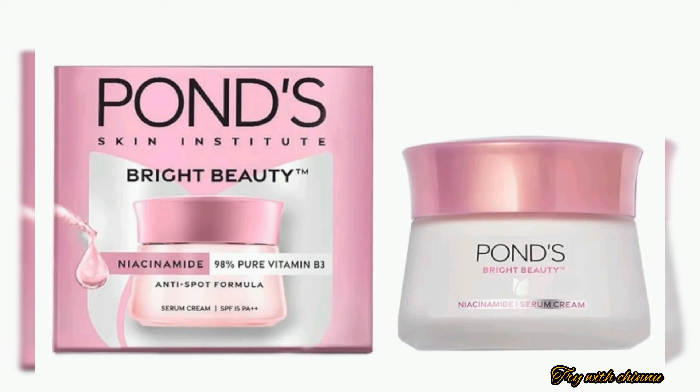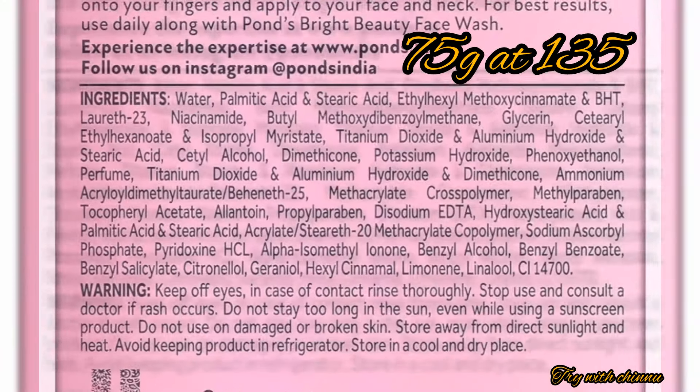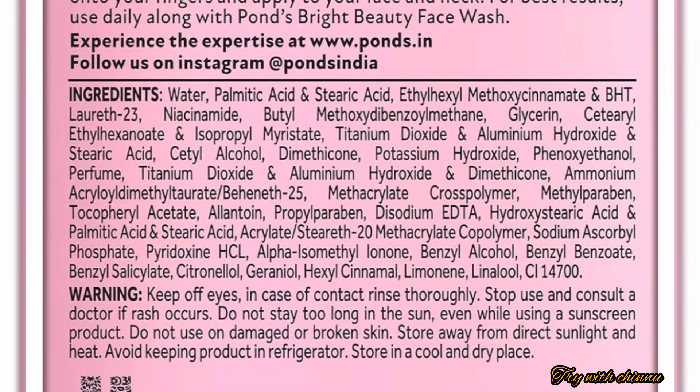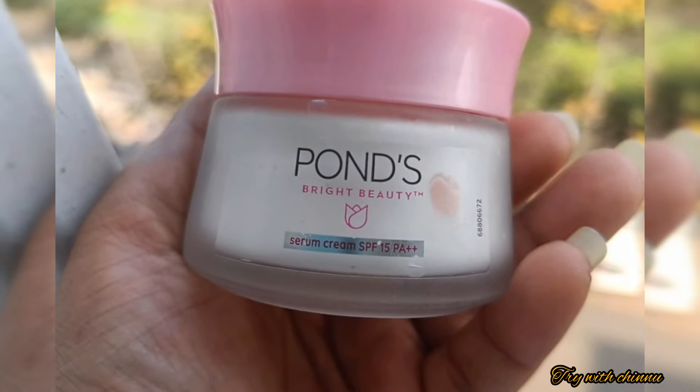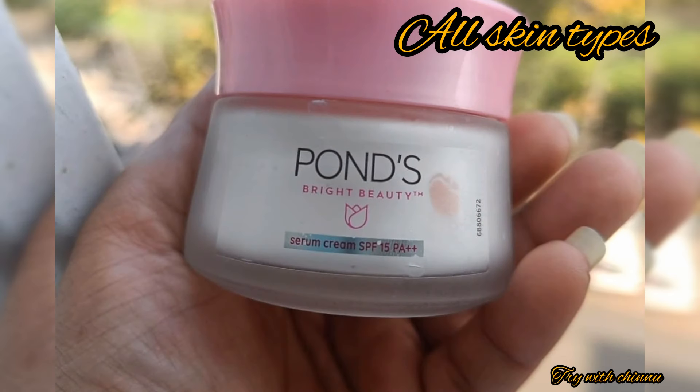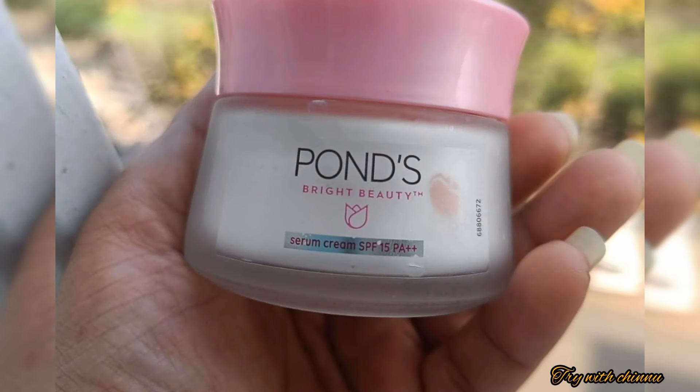We already have a review of Ponds serum cream. You can add an ingredient to this product — niacinamide. If you want to add niacinamide, you can add it in 7 days. Niacinamide helps with dark spots, pigmentation, and suntan — it is very easy to remove them.